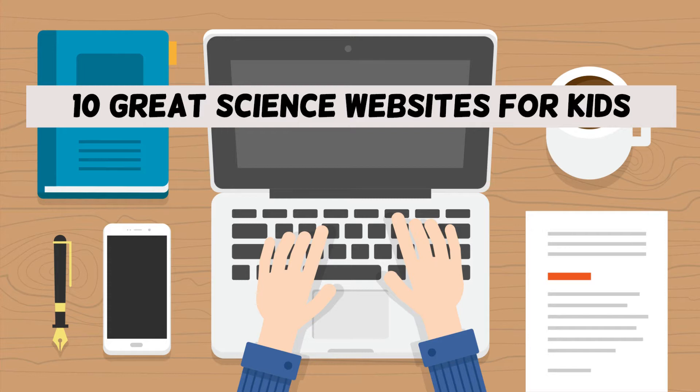In this video, I will show you 10 great science websites for kids. We're getting started right now.